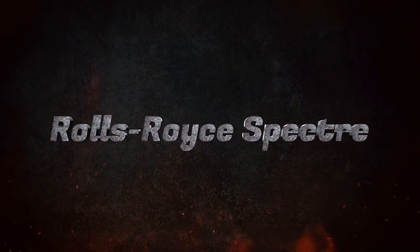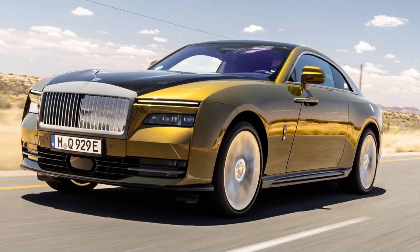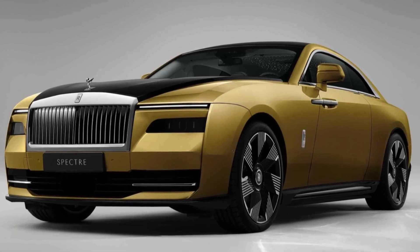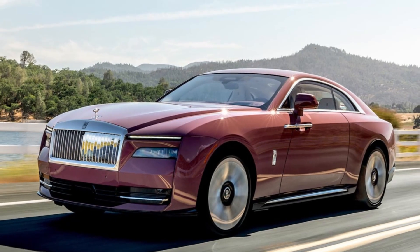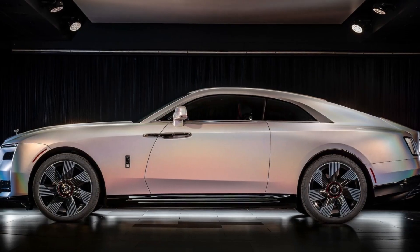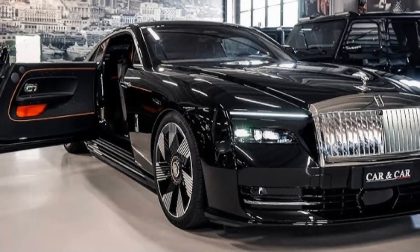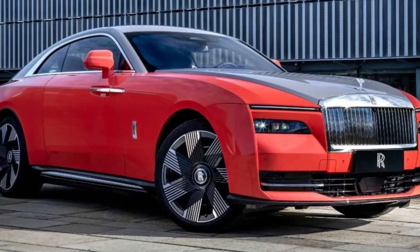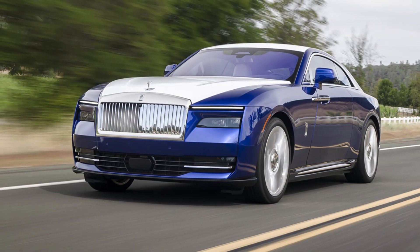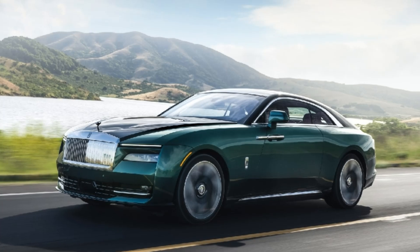The Rolls-Royce Spectre, unveiled in 2022 as the brand's first fully electric vehicle, exemplifies the pinnacle of luxury motoring with a commitment to sustainability. Built on the same platform as the legendary Phantom and Ghost models, the Spectre combines a whisper-quiet electric drivetrain with unparalleled craftsmanship and engineering. Available in 2023, this elegant electric coupe delivers effortless power and performance while reducing environmental impact. Every detail, from its bespoke interiors to its aerodynamic design, reinforces Rolls-Royce's vision of sustainable opulence, making the Spectre an icon of prestige and eco-conscious innovation.